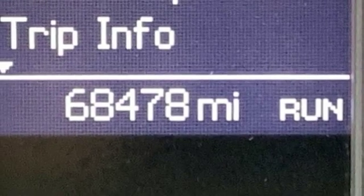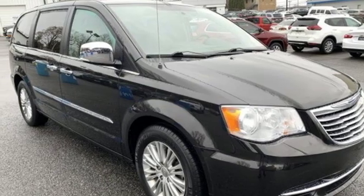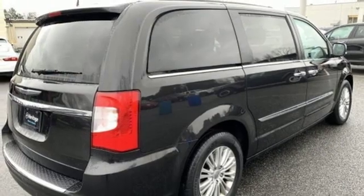Dual zone climate control, multi speed automatic transmission, aluminum wheels, gas pressurized shocks, and V6 engine.